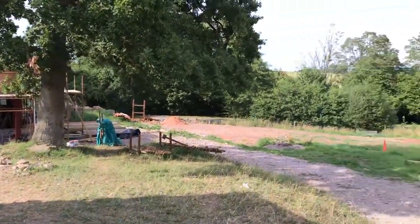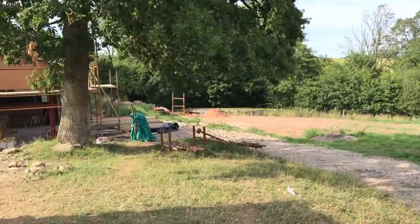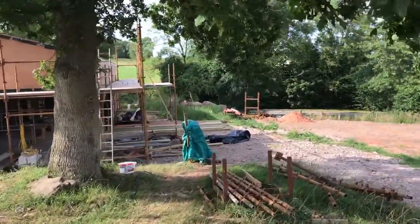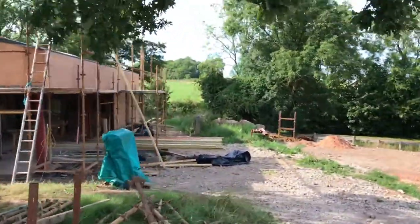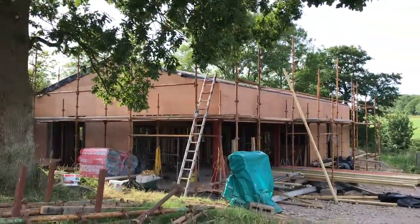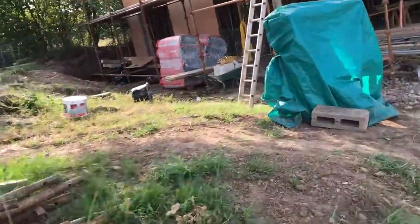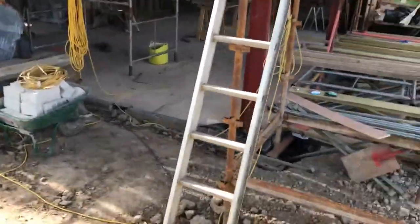We're on week nine now, which is pretty much just over two months. I cannot believe how much has been done in two months. We're looking at essentially — apart from the windows and the cladding — exactly what it's going to look like from the outside. We'll start off with what they've done up on the roof, which isn't much but is semi-interesting.